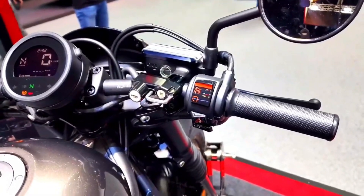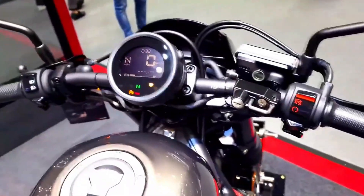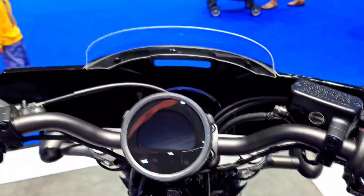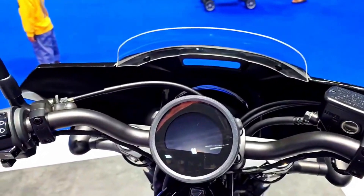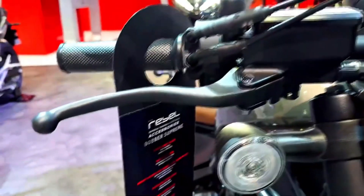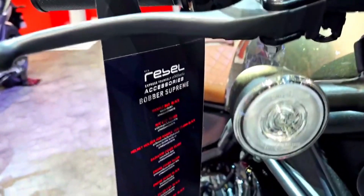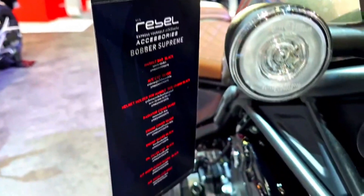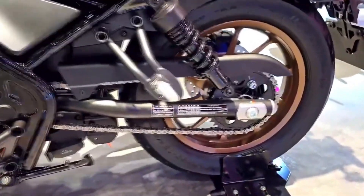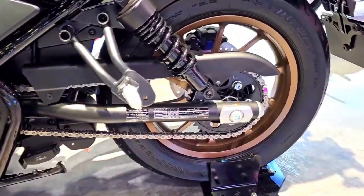One of the most exciting aspects of owning a Honda Rebel 500 is the ability to personalize and customize your ride. Honda offers a wide range of official accessories and aftermarket parts, allowing riders to tailor their bikes to suit their individual tastes. From custom exhaust systems to saddlebags and windshields, the possibilities for customization are nearly endless.